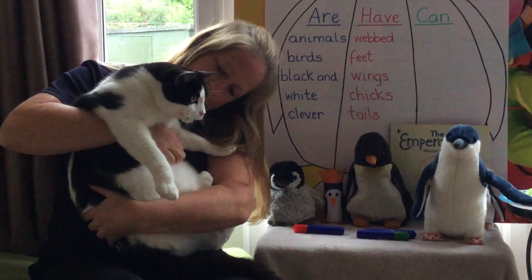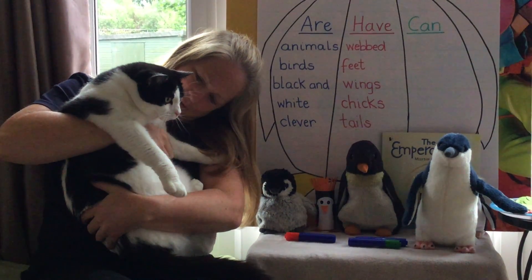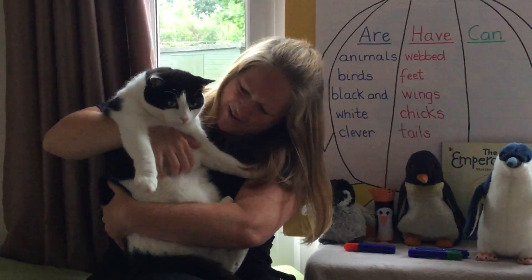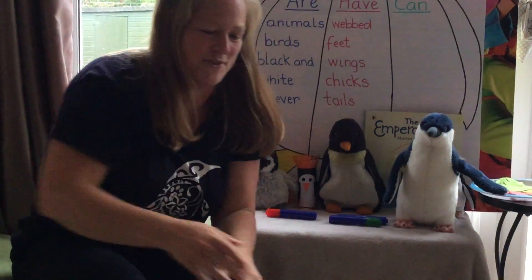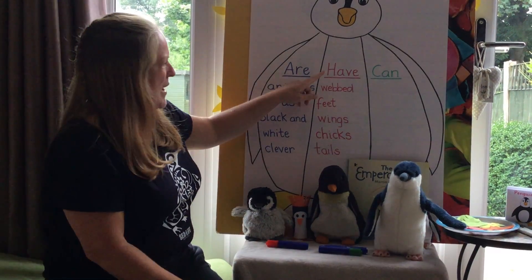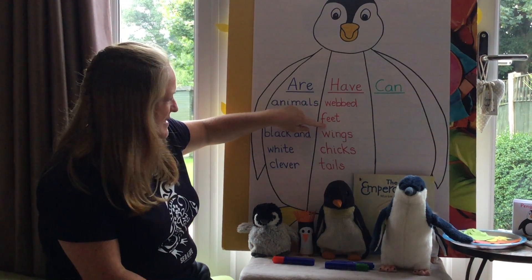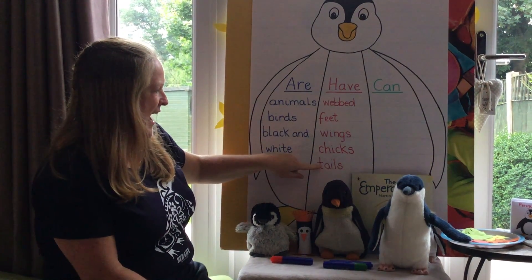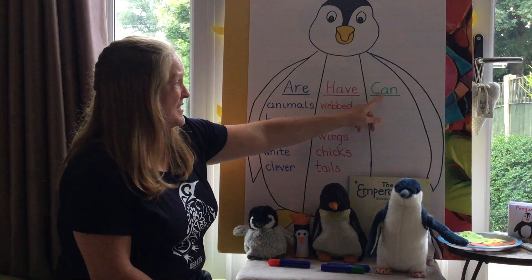Come and see the penguins — they're the same colour as Paisley aren't they, not quite as big though! So we've got penguins have webbed feet, wings, chicks, and tails. Now let's move on to: penguins can.